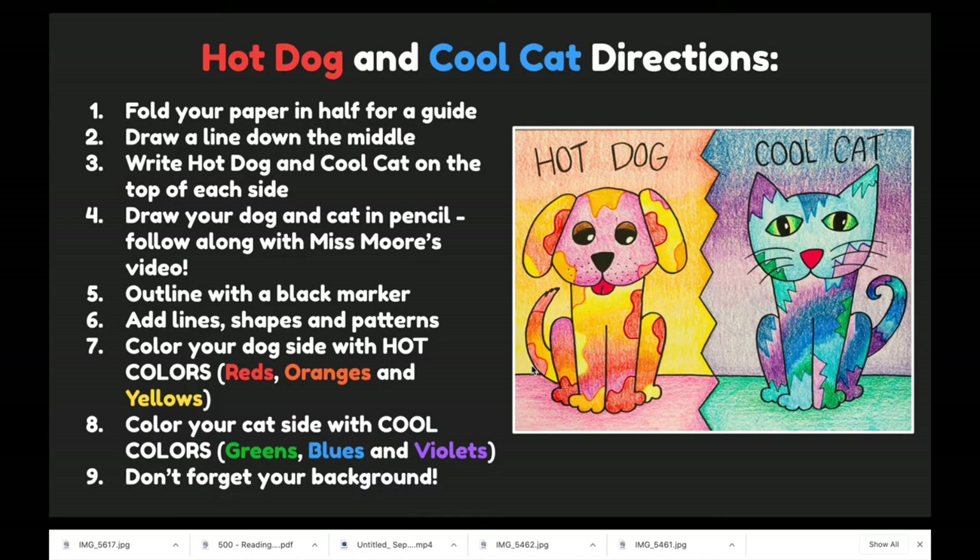So we're going to make a hot dog and a cool cat. First we'll fold our paper in half for a guide. We'll draw a line down the middle to split the hot side and the cool side. We'll write 'hot dog' and 'cool cat' on our paper. We'll draw our dog and cat in pencil. Then we'll outline with a black marker and add lines, shapes, and patterns to our animals. Color your dog side with hot colors — reds, oranges, and yellows. Remember you can use pink too.